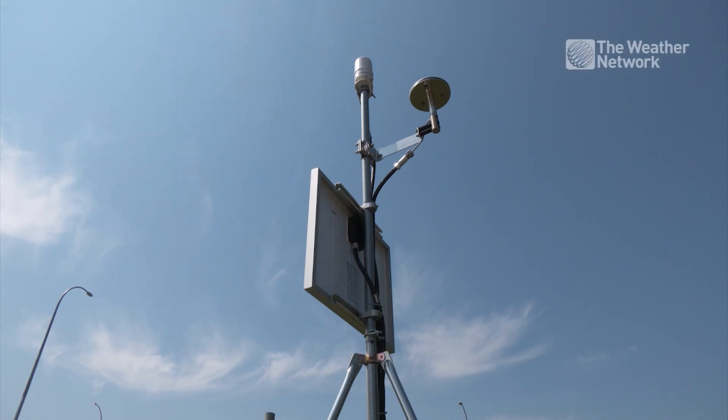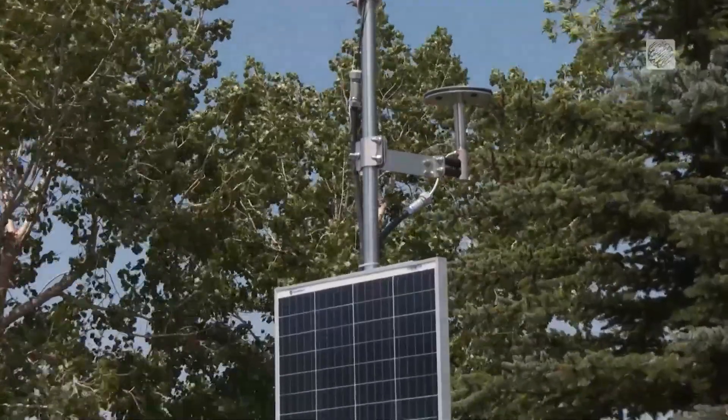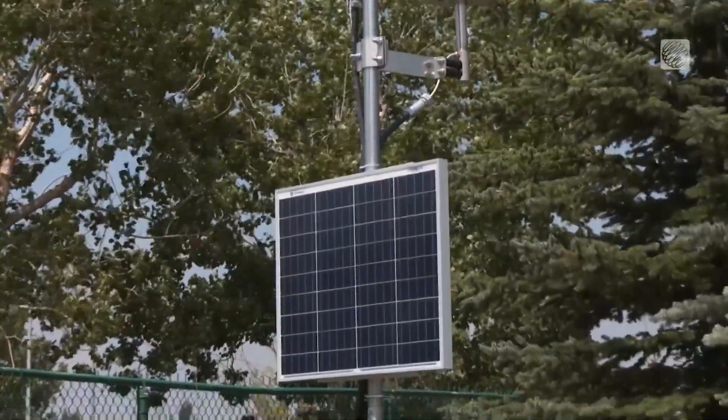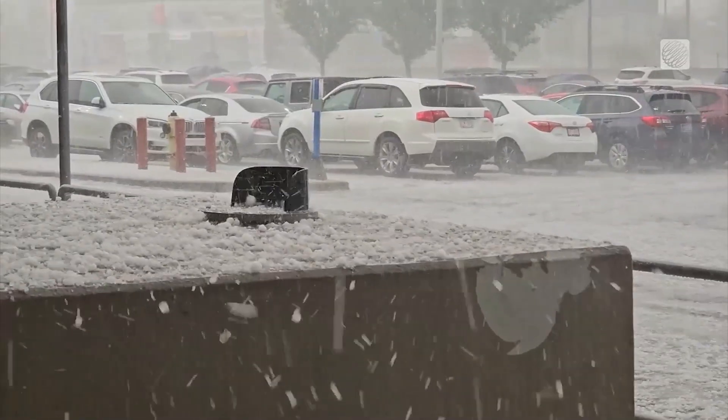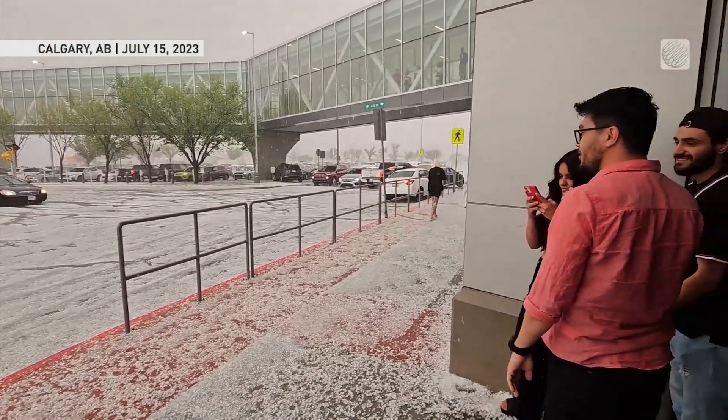This is a disdrometer, and Western University researchers who installed it hope this one, along with 18 others strategically spread around Calgary, will help them better understand and forecast dangerous and costly hailstorms.